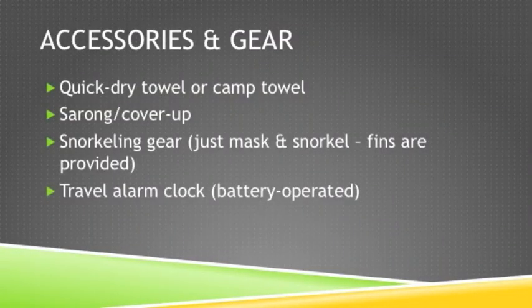Please bring a quick-drying towel or camp towel. You will want to bring a sarong or some other kind of thin beach cover-up. For snorkeling gear, you will only need to bring your mask and snorkel — the fins will be provided for you. Finally, bring a travel alarm clock that is battery operated.